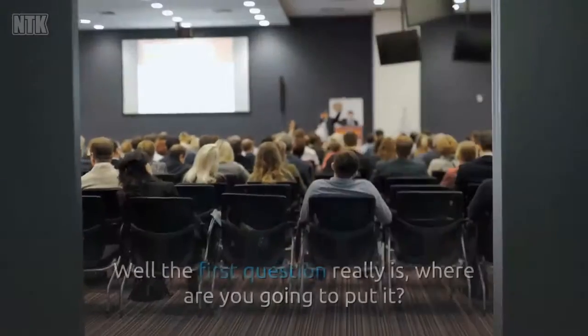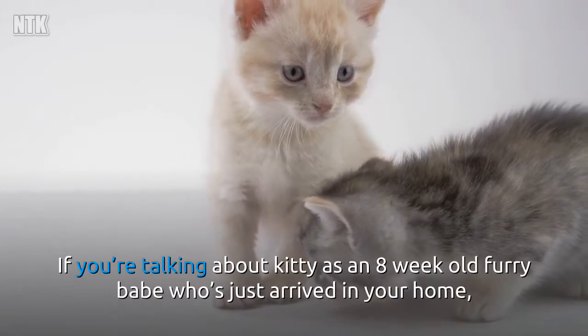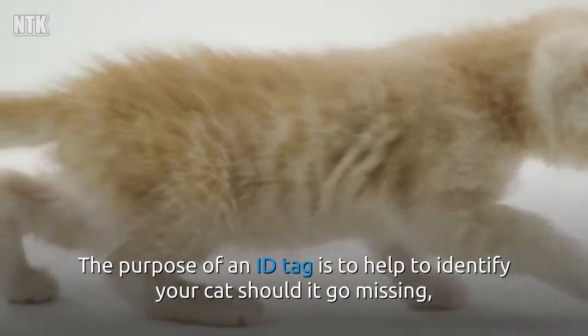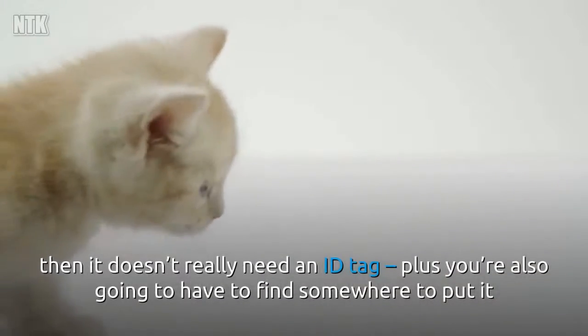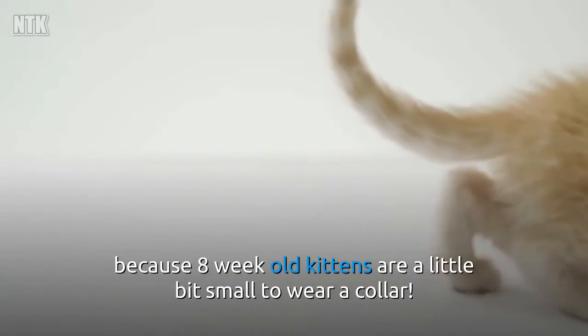Does my kitty need an ID tag? Well the first question really is, where are you going to put it? If you're talking about kitty as an 8-week-old furry babe who's just arrived in your home, then probably you don't need one yet. The purpose of an ID tag is to help identify your cat should it go missing, and as your new kitty shouldn't be going outside just yet, then it doesn't really need an ID tag, plus you're going to have to find somewhere to put it because 8-week-old kittens are a little bit small to wear a collar.